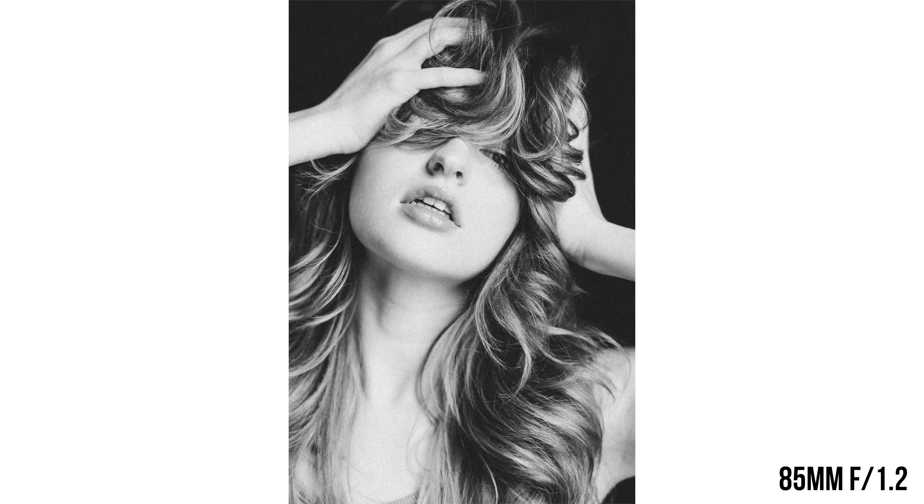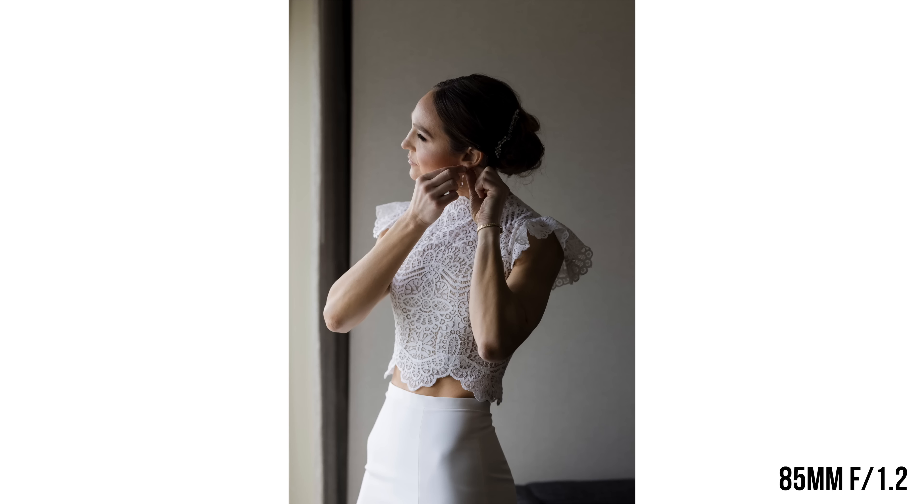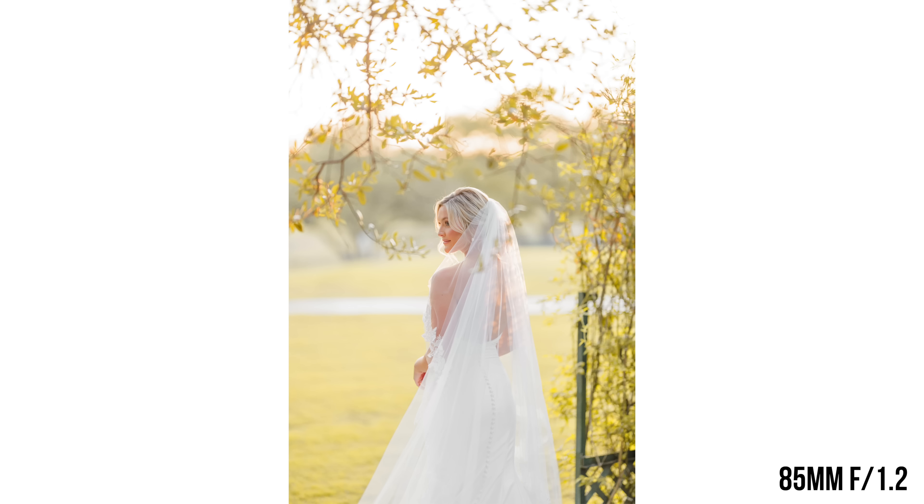Of course, the best advice is: if you can buy both, buy both. But I'll tell you — I have both, and I use the 135 way more. The 85 kind of stays on this camera. I bring it when I have extra room in my bag and I'm not traveling. Don't get me wrong — that 85mm lens is gorgeous, such a stunning portrait lens, smooth as butter. But practically speaking, while I would almost say the 85mm is a higher quality lens, I grab the 135 way more.